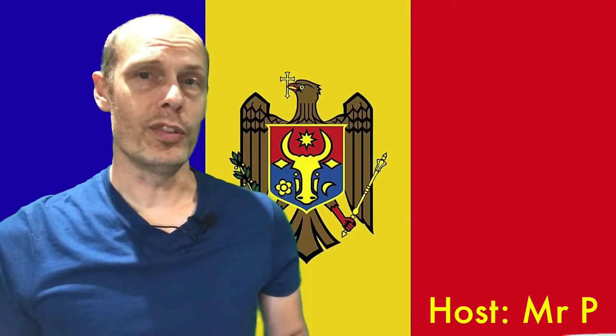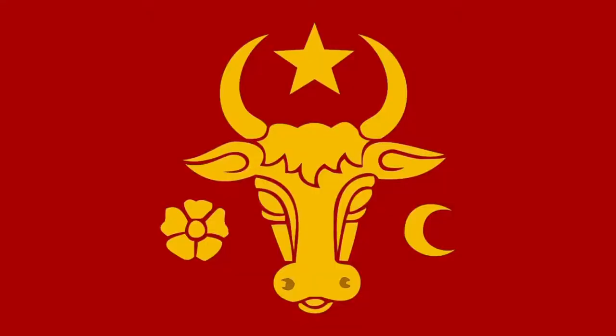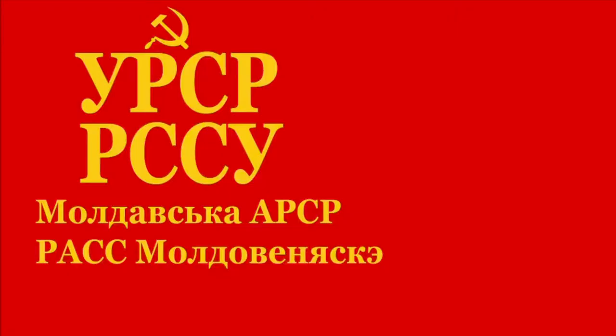This is the Moldovan story that includes an eagle, an extinct ox, and a Romanian flag. Moldova had been part of Moldavia, Russia, the Ottoman Empire, and Romania at some point in its past.